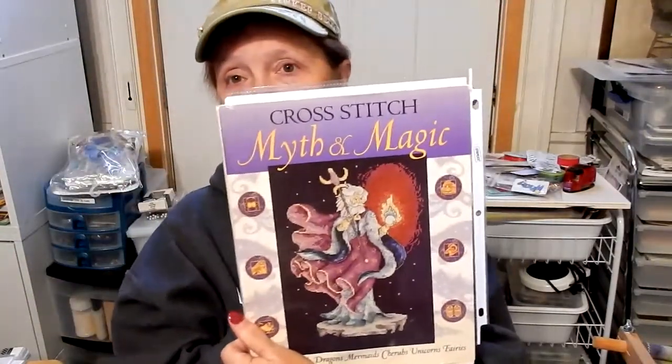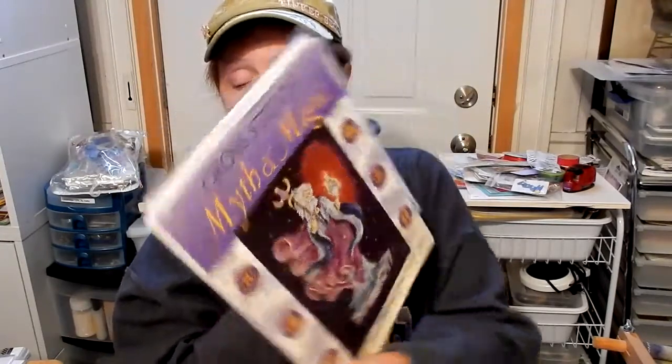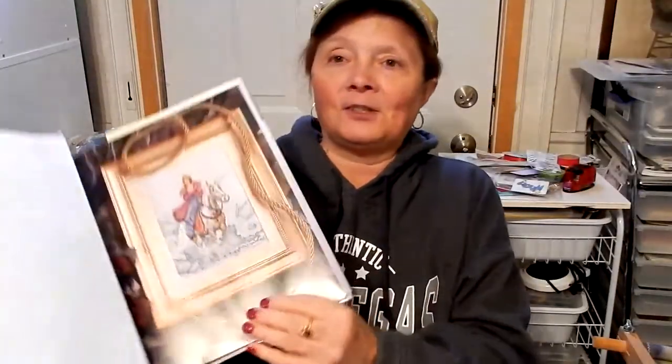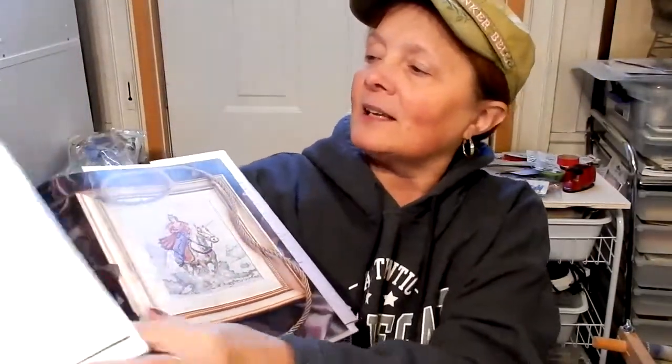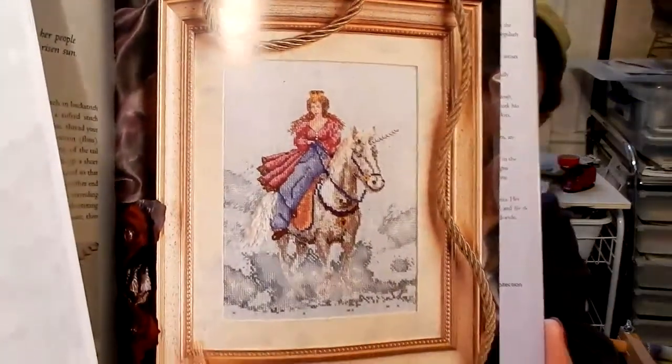I'll start with my Princess and the Unicorn, which is out of the Cross Stitch Myth and Magic book — really a cool book with lots of designers. This one is designed by Susan Penny. It's called Princess and the Unicorn, and that was one of my starts later in 2016.